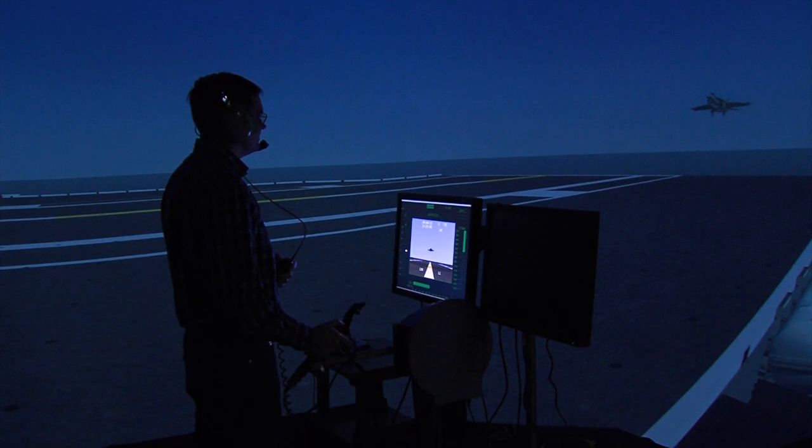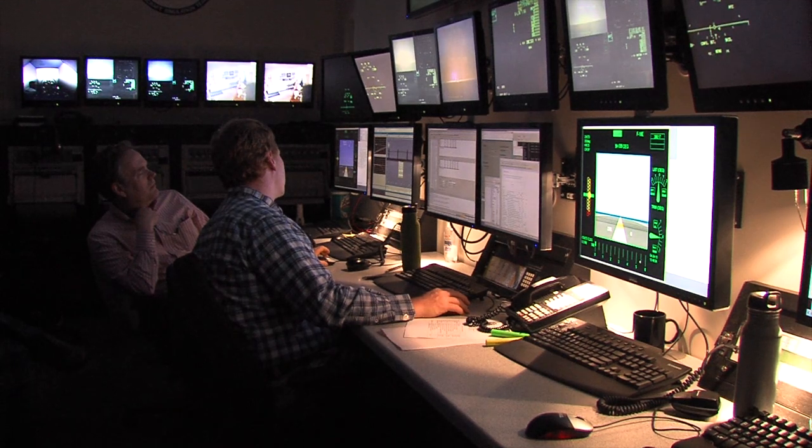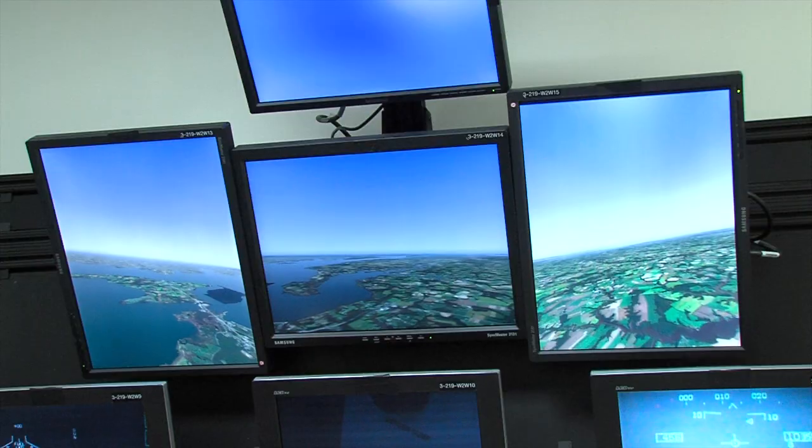You get everything from testing his system and his hardware to testing him and how he reacts. We're looking at total war fighting and how all these systems can come together in a systems-to-systems environment, and the ManFlight Simulation Facility is a great one for showing us how these various systems work together.